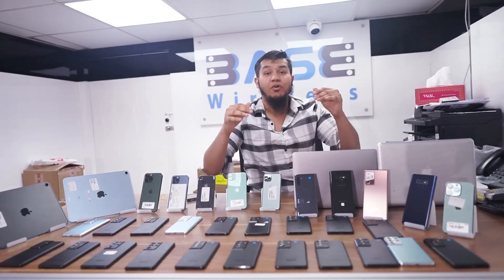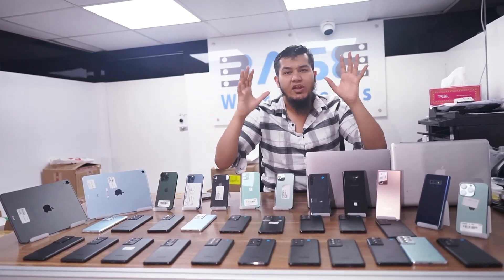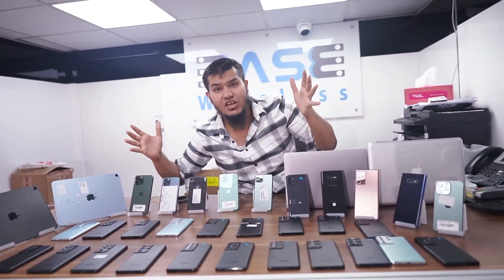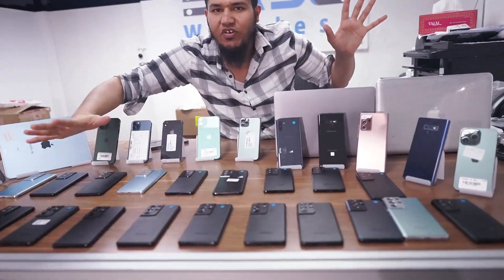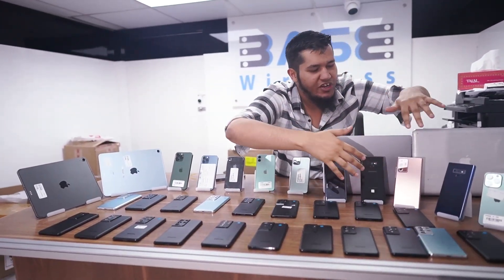Hello everyone, this is Shakil Ahmad from The Base Wireless. Today you are watching this video at the store where you will get the craziest discounts on iPad Air 5 and iPad Air 4 cellular version with Apple warranties. We also have the Samsung S21 Ultras at amazing prices and the Samsung Note 20 Ultra.